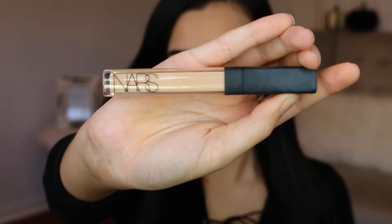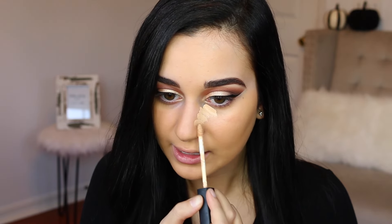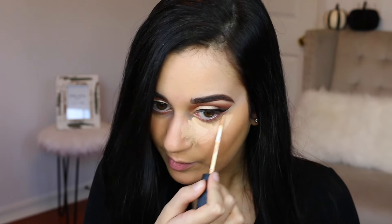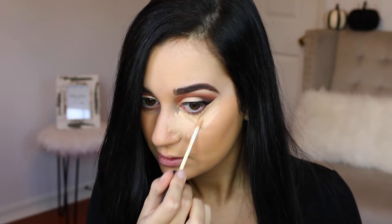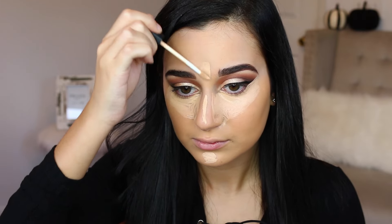Now I'm going to take my NARS Radiant Creamy Concealer in the shade Custard, make two triangles underneath my eyes, start my nose contour, and also apply some on my chin, on the bridge of my nose to clean up my winged liner, and in the middle of my forehead. Now I'm going to blend this out with my beauty blender.